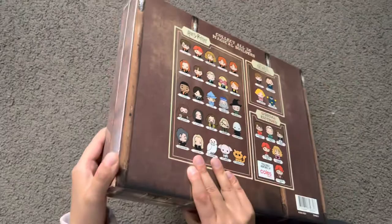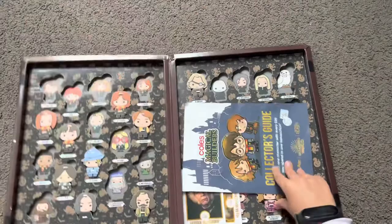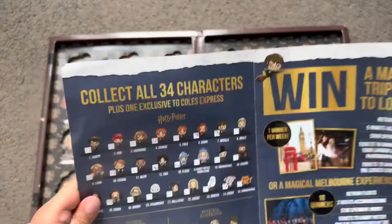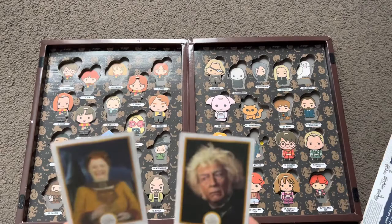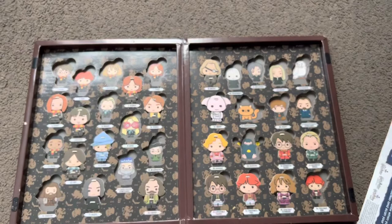Let me tell you which ones I've got. There's also this checklist about which ones you can get, and the wizarding cards — like when I bought some Harry Potter chocolates and I got these wizarding cards.